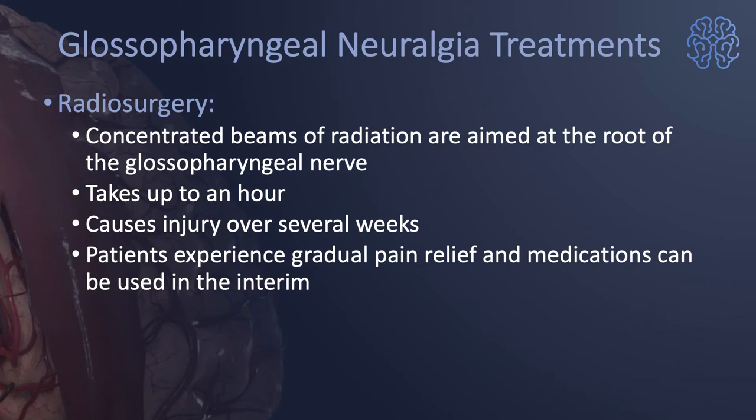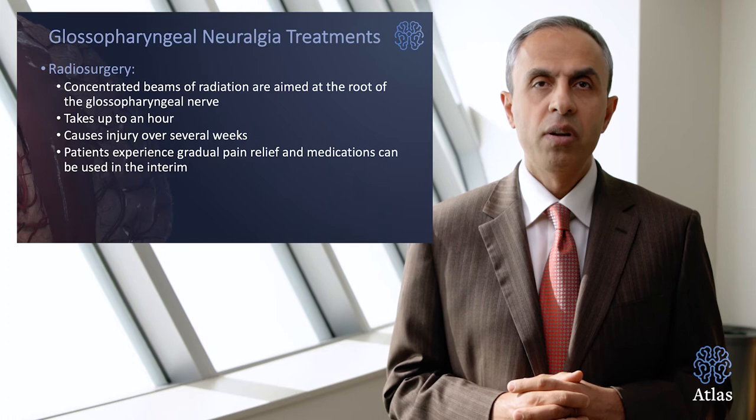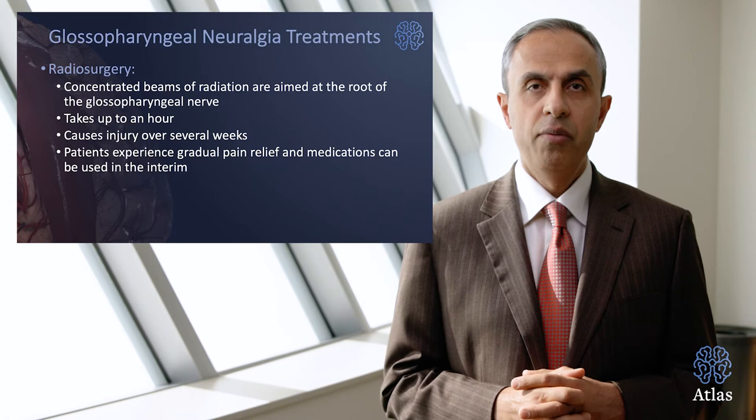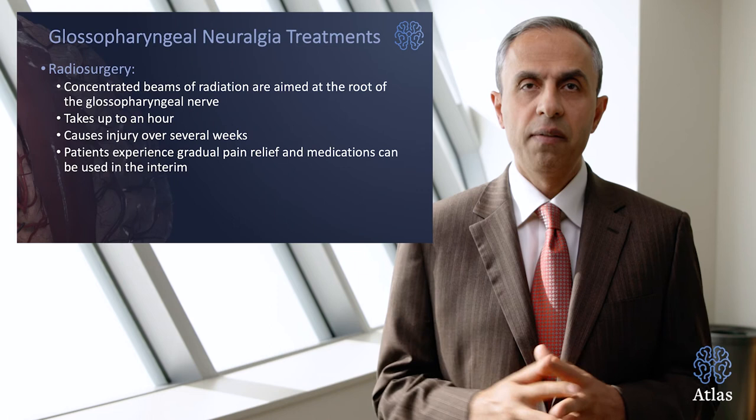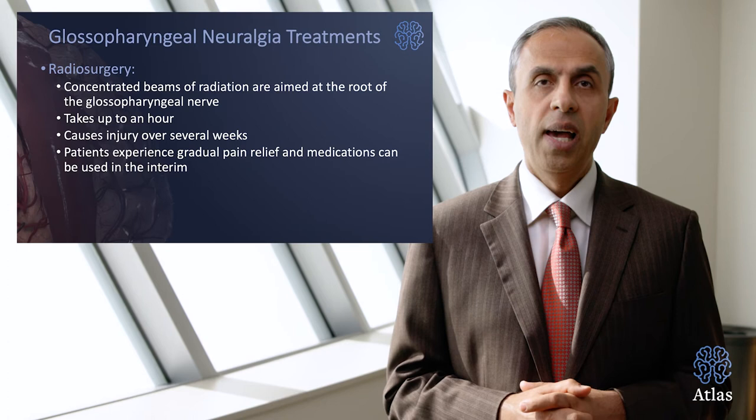Radiosurgery is a concentrated beam of radiation aimed at the glossopharyngeal nerve to prevent it from generating pain signals. It takes up to an hour. The symptoms of pain may go away weeks after the radiosurgery, because that's the amount of time it takes for radiation to take effect on the nerve. Patients usually experience gradual pain relief, and medication may still be used in the interim or after radiation has taken effect.